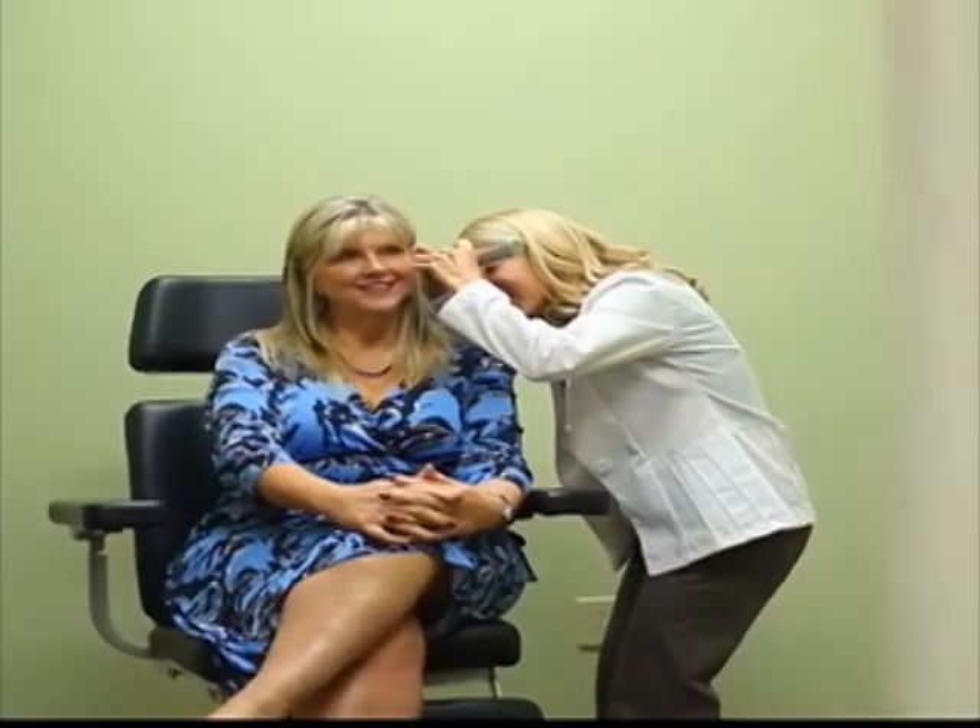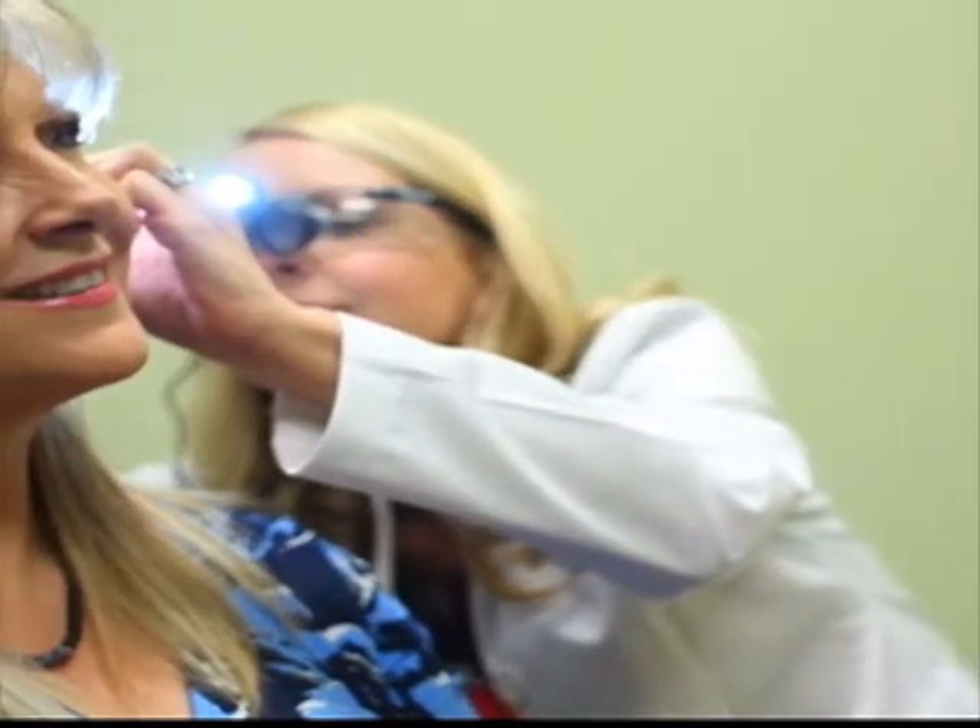A complete diagnostic hearing evaluation allows us to determine what type of hearing loss you have. As soon as you start noticing problems with your hearing, you want to go ahead and have the hearing test completed. The sooner we can diagnose you with hearing loss and get you treatment, the better you'll do in the long run and the better quality of life you'll have.